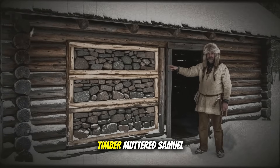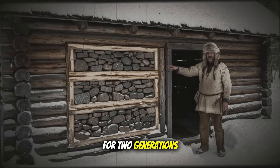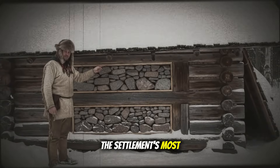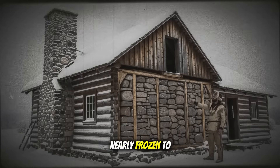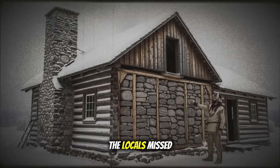"Waste of good timber," muttered Samuel Creek, whose family had built cabins in these mountains for two generations. "Double the work for half the cents," added William Thorpe, the settlement's most experienced builder. But Jacob, a German immigrant who'd spent his first winter in Montana, nearly frozen to death in a standard single-wall cabin, had observed something the locals missed.